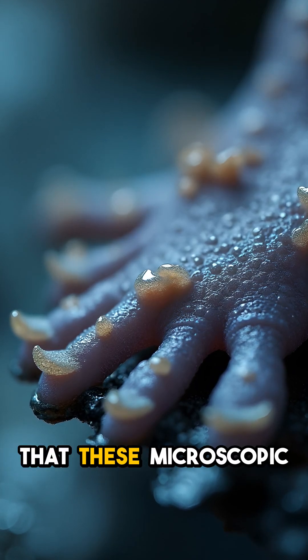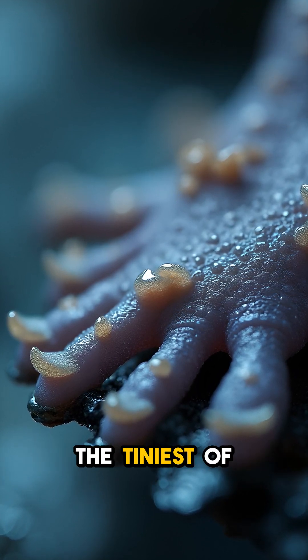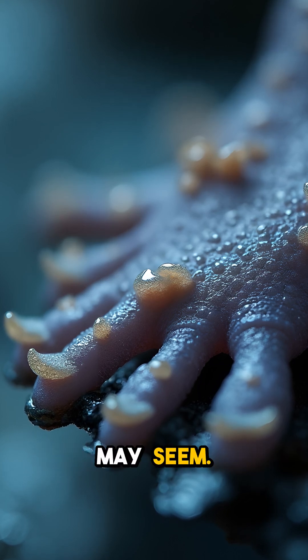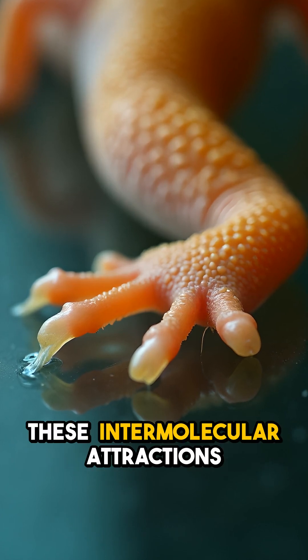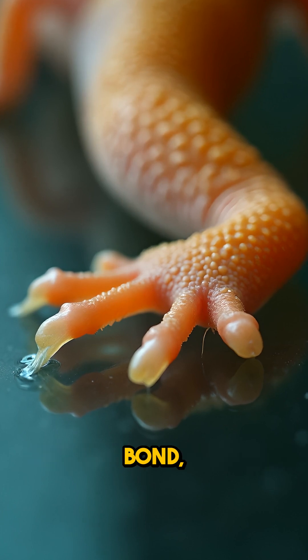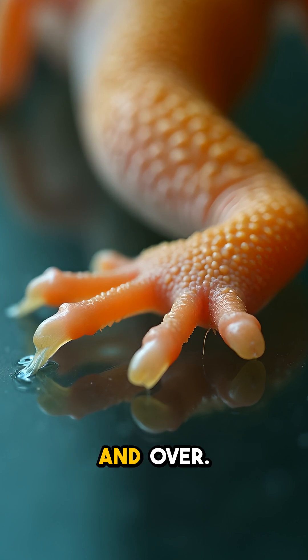The key is that these microscopic spatuli can form temporary bonds with the tiniest of surface irregularities, no matter how smooth the surface may seem. This is thanks to a special molecular force called van der Waals. These intermolecular attractions create an incredibly strong yet reversible bond, allowing geckos to stick and unstick their feet over and over.